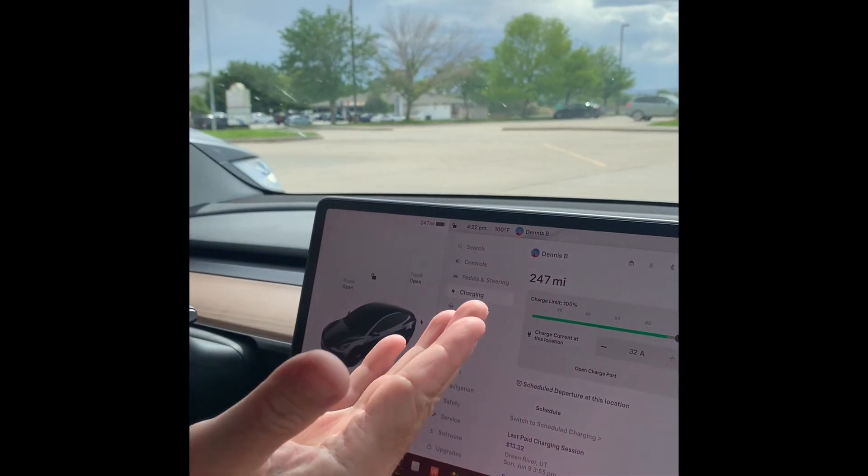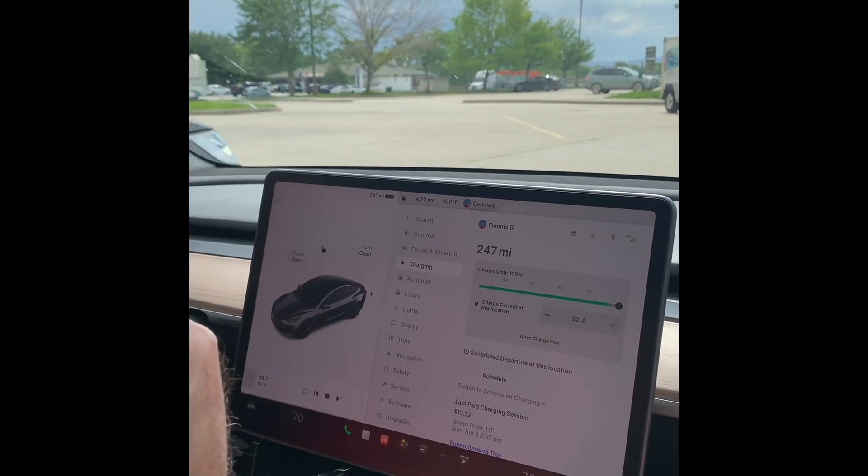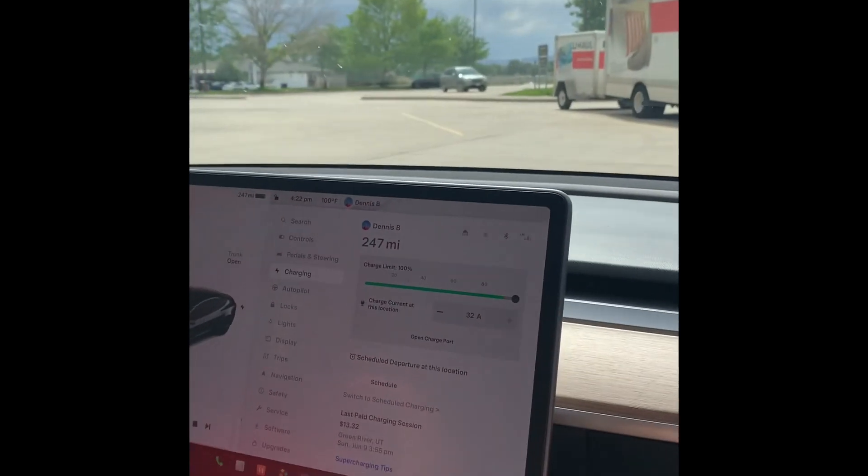We just finished charging here in Green River. It took us about 22 minutes and it cost $13.32, and now we'll be going on into Grand Junction. How much total today so far? So we have $13.32, $11.10, and then $16 — so around $45 total for the day so far.